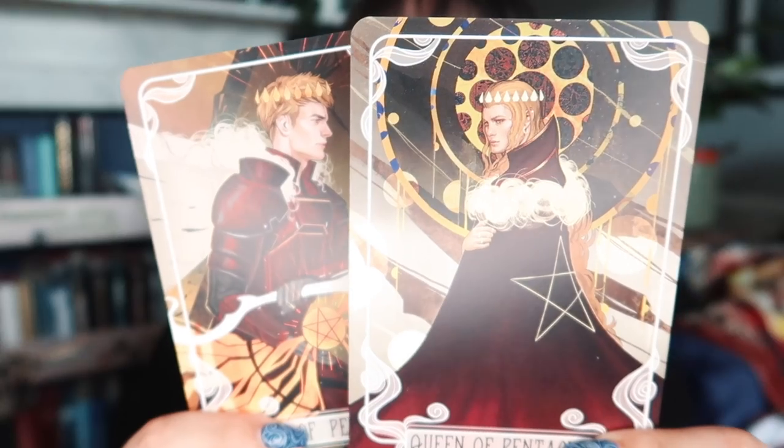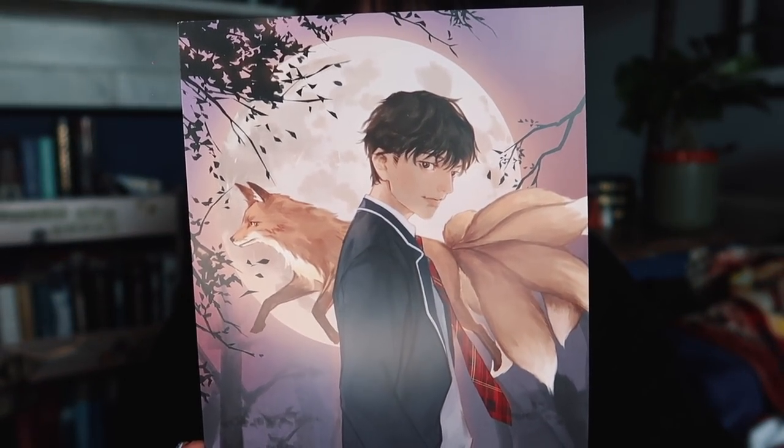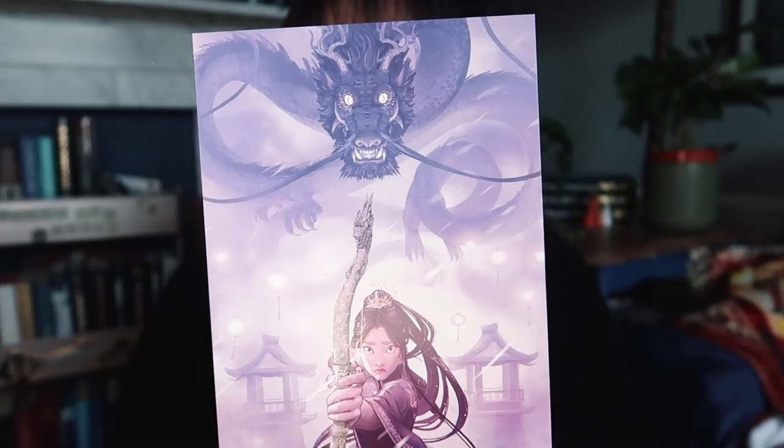Right down in the bottom of the box we have the tarot cards, which are Darrow and Mustang as the King and Queen of Pentacles — I love these so much. And then the final item before the book is an art print inspired by Wicked Fox by Kat Cho. I've heard so many amazing things about this book, and I've seen people saying this is the most beautiful edition they've ever seen.